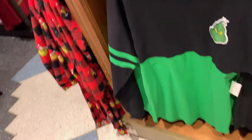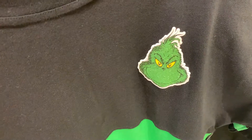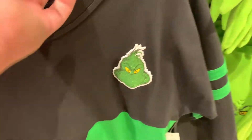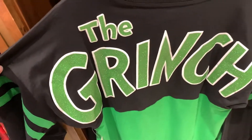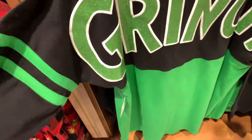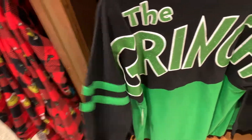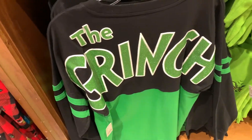And of course the most anticipated item — the Grinch spirit jersey. The Grinch head is on the shoulder and it's glittery — I don't know if you guys can see that. On the back you've got the letters of 'The Grinch,' also glittery. The fabric is really nice and soft — it's definitely not up to par with Disney's, but it is a soft fabric.